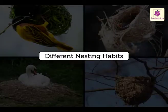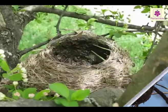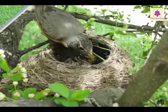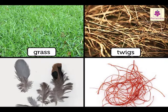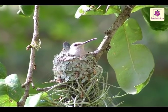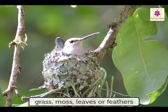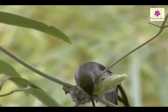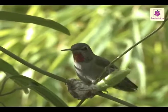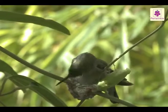Different birds have different nesting habits. Before laying the eggs, the female and the male partner build a nest with grass, twigs, threads and feathers. The nests are usually comfortable as they are lined with grass, moss, leaves or feathers. The birds spend the whole day flying to and fro carrying pieces of dry grass, leaves and threads in their beaks with utmost care to build their nests.